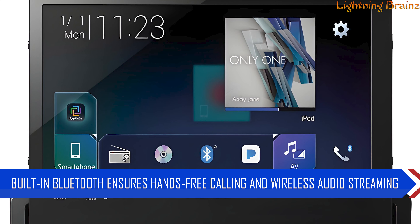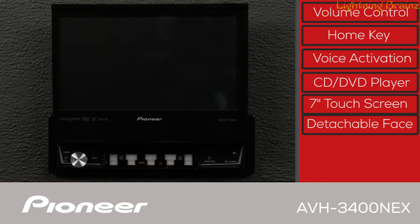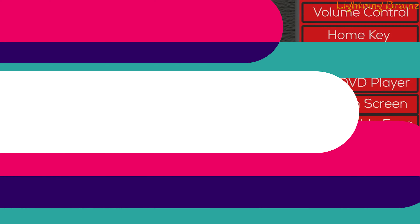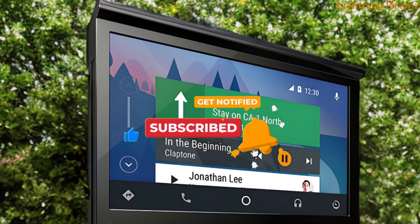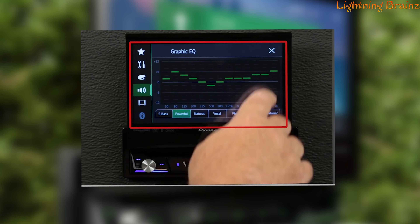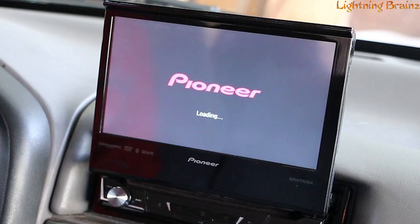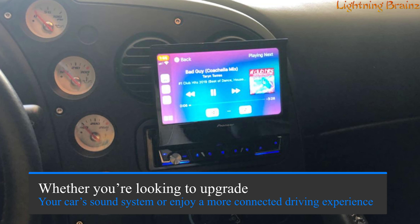Built-in Bluetooth ensures hands-free calling and wireless audio streaming. Sirius XM readiness opens up access to a wide range of music, news, and sports channels, while support for Pandora and Spotify gives you personalized music options. The AVH 3400NEX is equipped with a 13-band graphic equalizer and advanced sound quality features like auto EQ and time alignment. With its customizable user interface, the unit supports high-resolution FLAC audio files, ensuring your music sounds crystal clear and offering a comprehensive solution in a compact package.